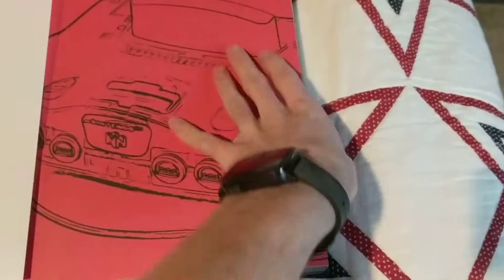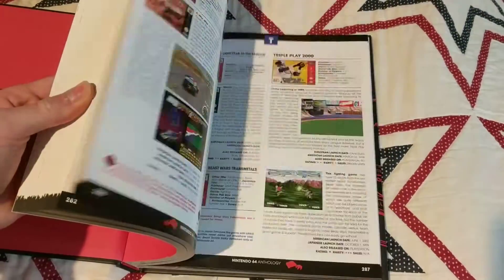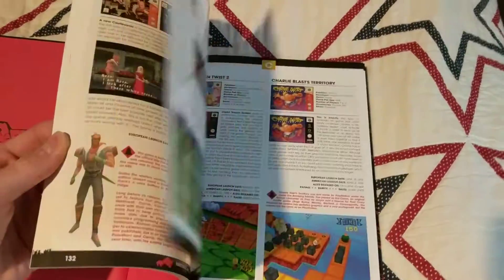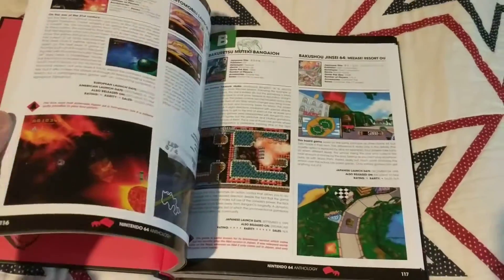There are the N64 schematics, and this has every game to date, all the canceled games, all the different consoles, how rare stuff is, reviews — all alphabetized and very nice. There's a little bookmark right there. I don't know if I'm going to read it cover to cover, I probably won't, but I'll definitely reference it from time to time and it's all cited.